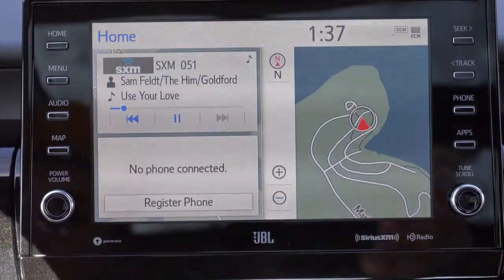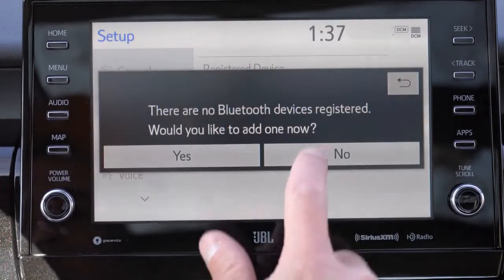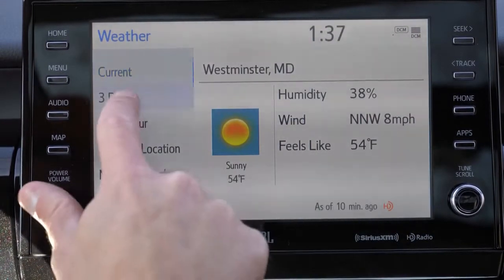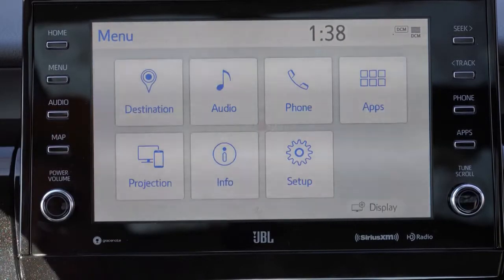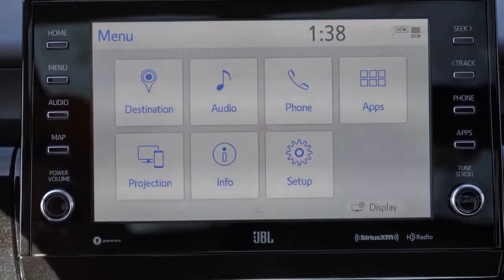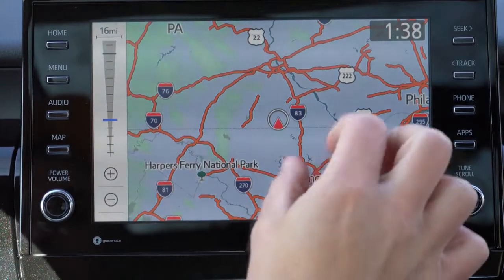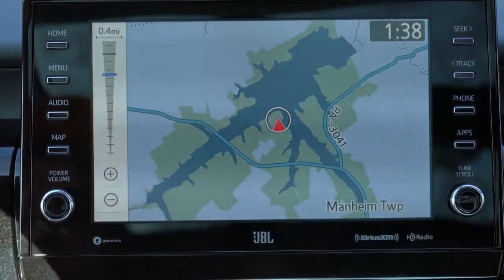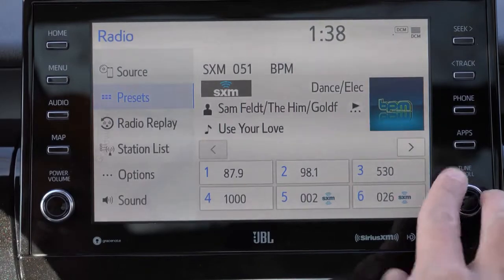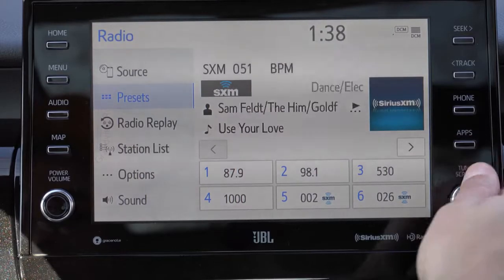For infotainment, there are two configurations: a 7-inch color touchscreen for the LE, SE, and SE Nightshade, and a 9-inch color touchscreen for the XLE and up — which is what we have today. Either way you get Bluetooth, audio streaming, Android Auto, and Apple CarPlay standard even on the base trim, so you can hook up your smartphone for free navigation. Factory navigation is optional on the V6 trims. You can also check driving statistics and radio information on the screen.